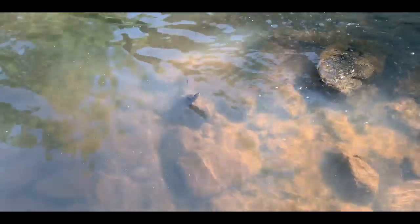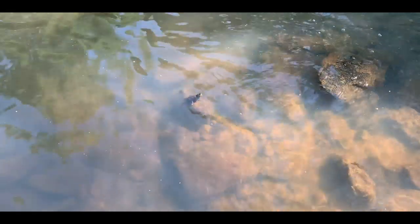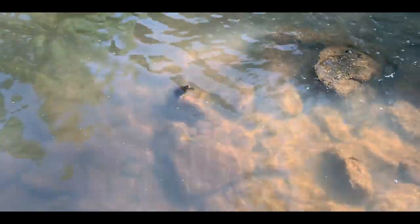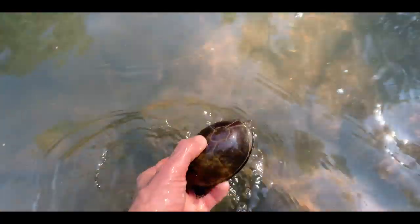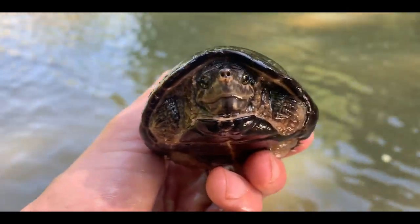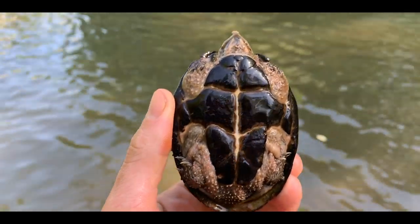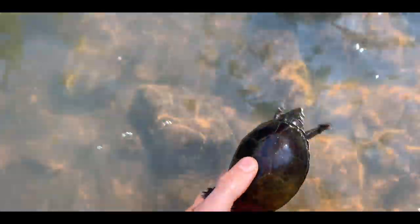First musk turtle right here — common musk turtle, also known as a stink pot, coming up for air. Just saw this guy creeping along the bottom. Common musk turtle, easily identified by the stripes on the face. This is an adult female, so we'll let her go back to crawling along the bottom.